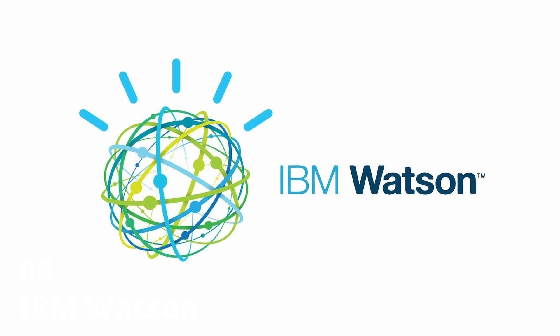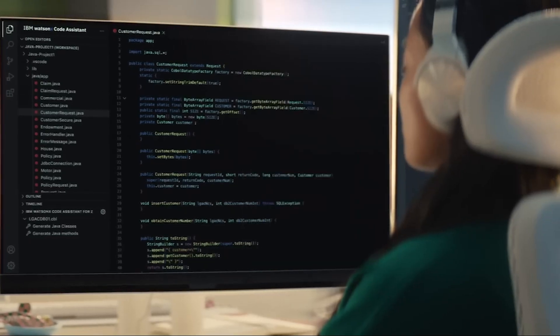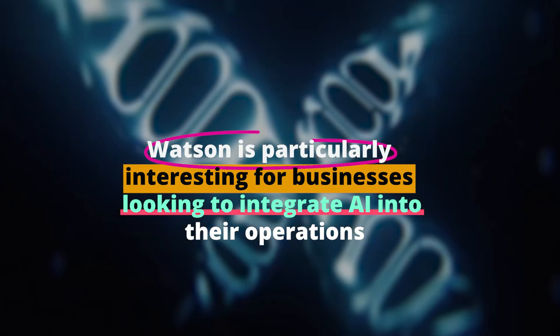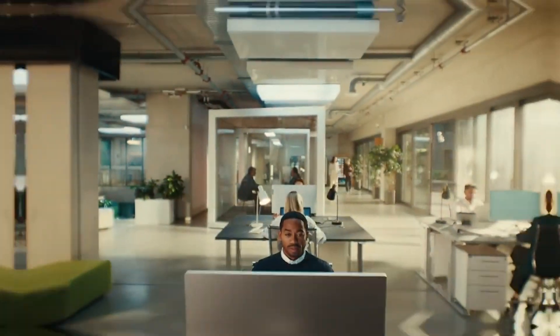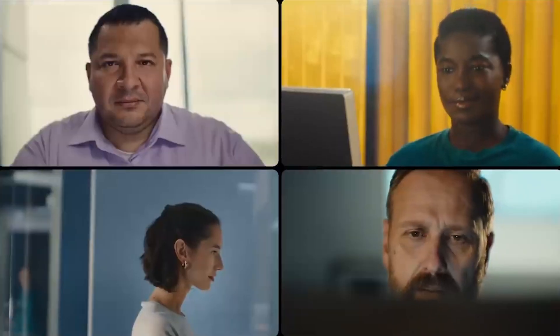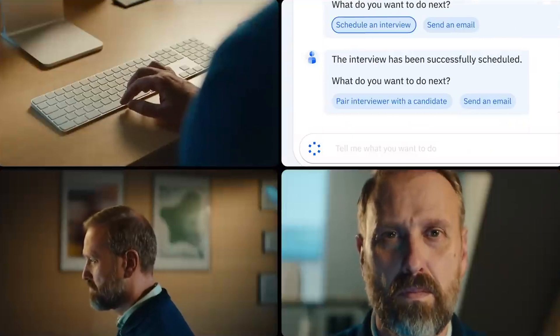Number six: IBM Watson. IBM Watson is a name that resonates in the world of AI. It's not just a single tool, but a suite of AI services and applications designed to solve complex problems in various industries. Watson is renowned for its advanced data analysis capabilities and has been used in fields like healthcare, finance, and customer service. What makes Watson stand out is its deep learning algorithms and ability to process vast amounts of data to provide insights and solutions. Watson is particularly interesting for businesses looking to integrate AI into their operations. With tools for natural language processing, speech-to-text, and even personality insights, Watson offers a range of services that can transform how businesses interact with customers and analyze data. IBM provides robust support and resources, making it easier for organizations to implement and benefit from AI technology.